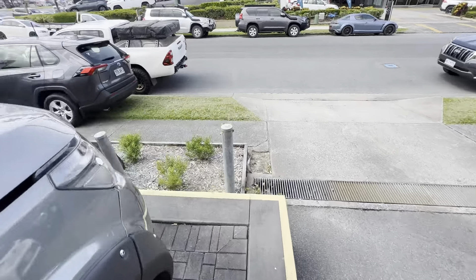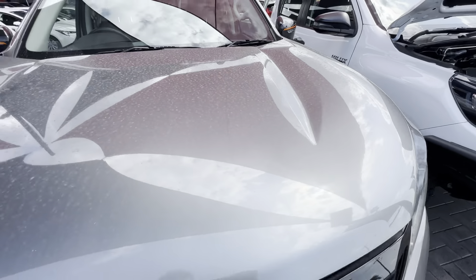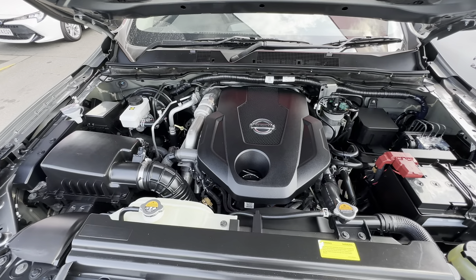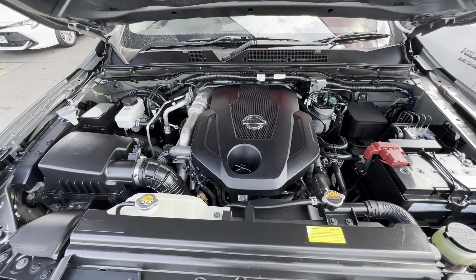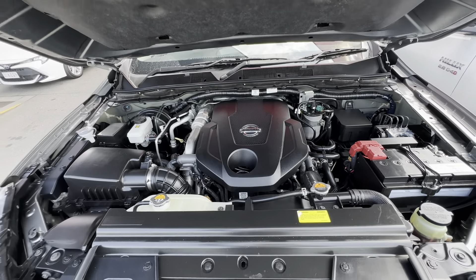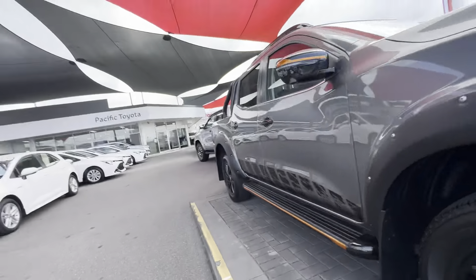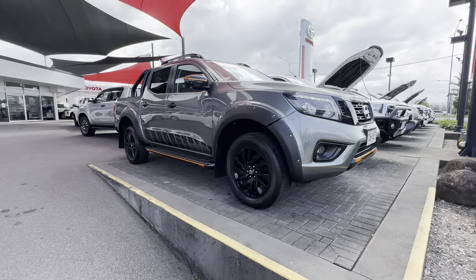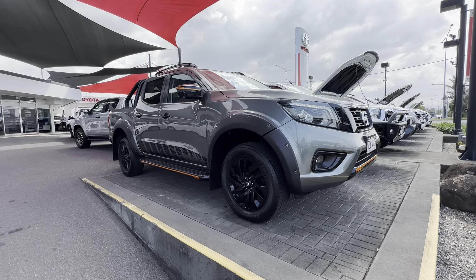I'll jump out and pop the bonnet to show you underneath the engine bay. As you can see, no engine noises, ticks, rattles, funny noises or anything like that — really nice and clean and it runs super smooth.